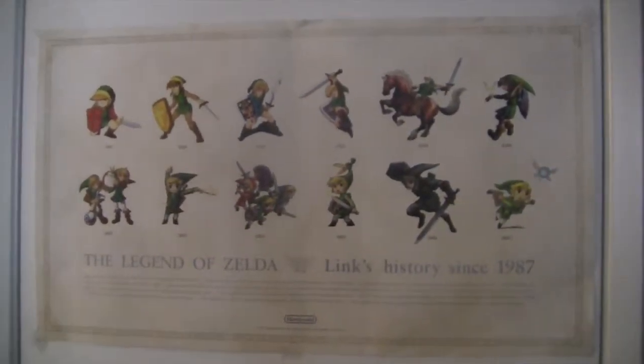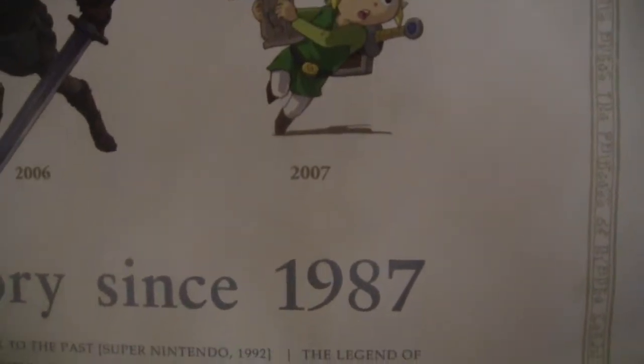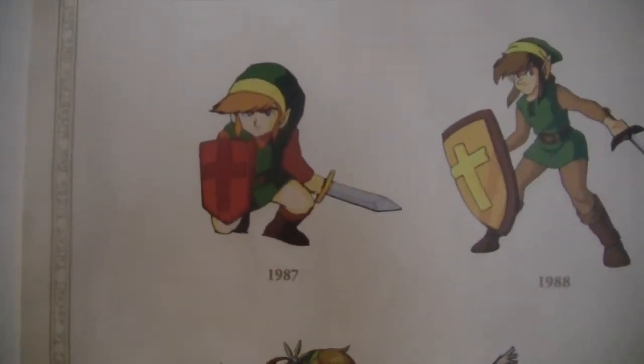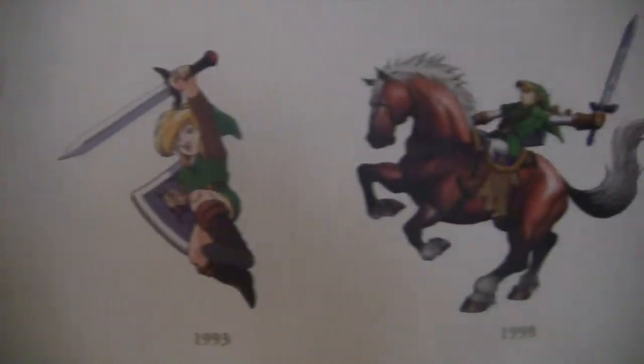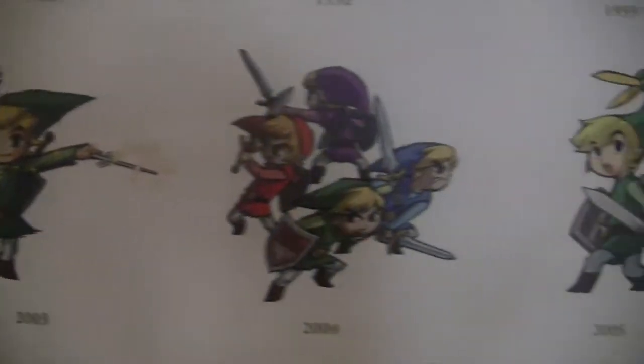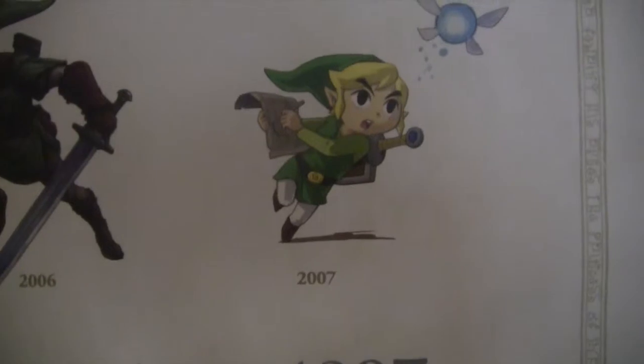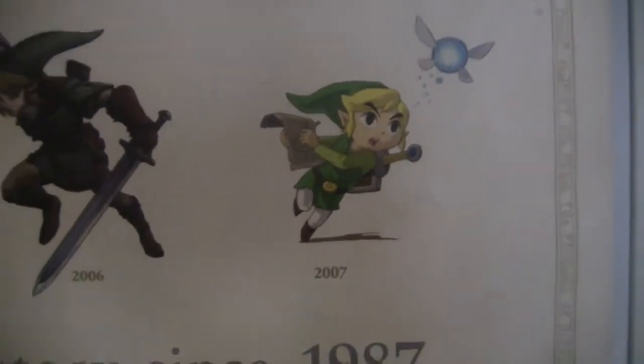This first poster here — I got this from Club Nintendo. It's The Legend of Zelda, Link's history from since 1987. I got this in 2009, so for some reason it only goes up to 2007. I guess no Zelda games came out in the two years between when this poster was made. But anyway, it has all the Links here — Ocarina of Time, Majora's Mask, Wind Waker, Twilight Princess. And that one I think is from Phantom Hourglass, the DS game. Really cool poster.